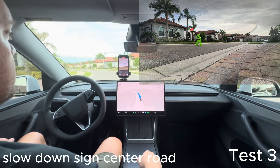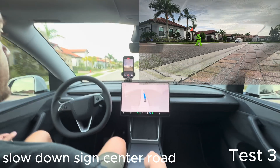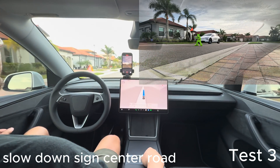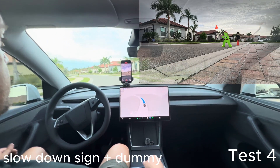For test three I decided to bring the slowdown sign a little closer to the center of the road to see if it responds differently. You'll see on the screen it does recognize the sign, but it does go through without slowing down.